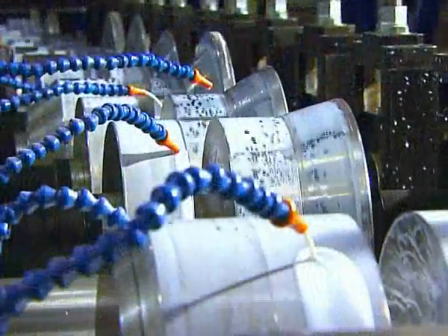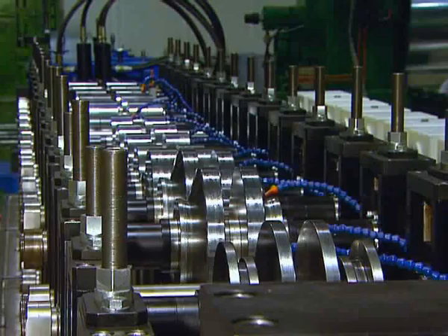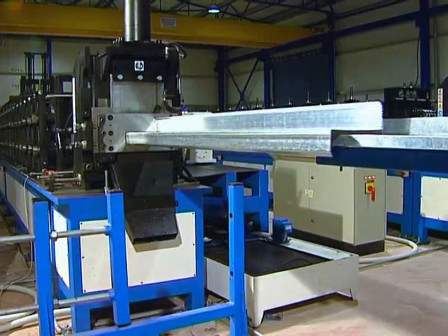The machine has a central system for cooling and lubrication of profile rollers, which simplifies the production of harder and thicker steel plate profiles and profiles of more complex shape.